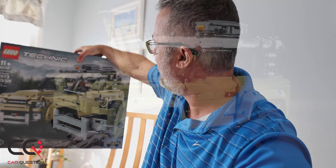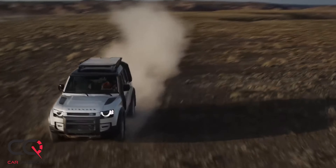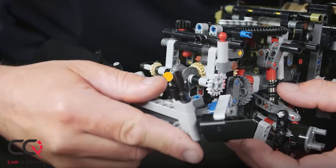Hey, what's up everybody, welcome to Car Question — it's vlog time today and Matt is real happy, you know why? Because Christmas is coming soon and I kind of spoiled myself a little bit earlier this year. Look at that — see what I bought at Costco! This is so huge, this is so heavy — this is the new Land Rover Defender kit by Technics, 2500 and a little bit more pieces.